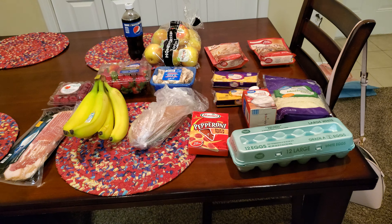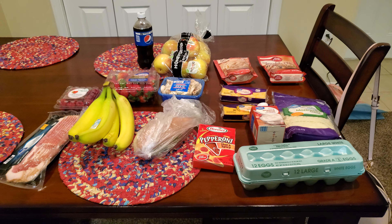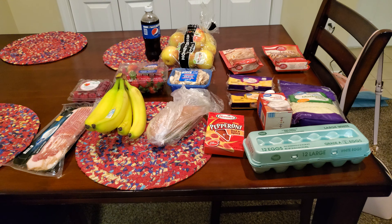Before we get started and I show you everything, the only thing that is not shown is a half gallon of milk and cookie dough ice cream because I was craving that.